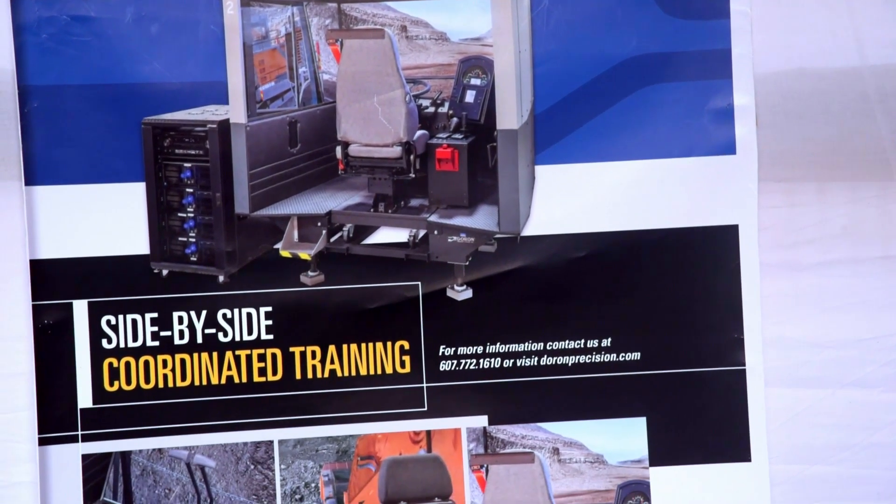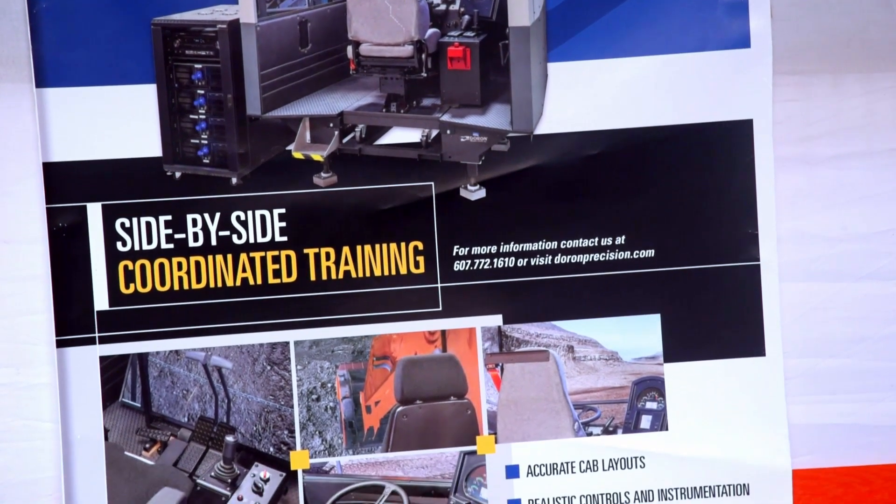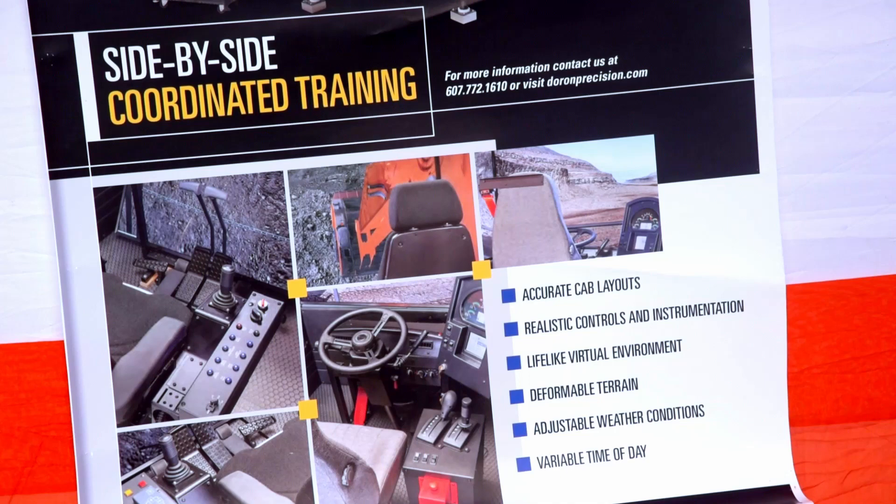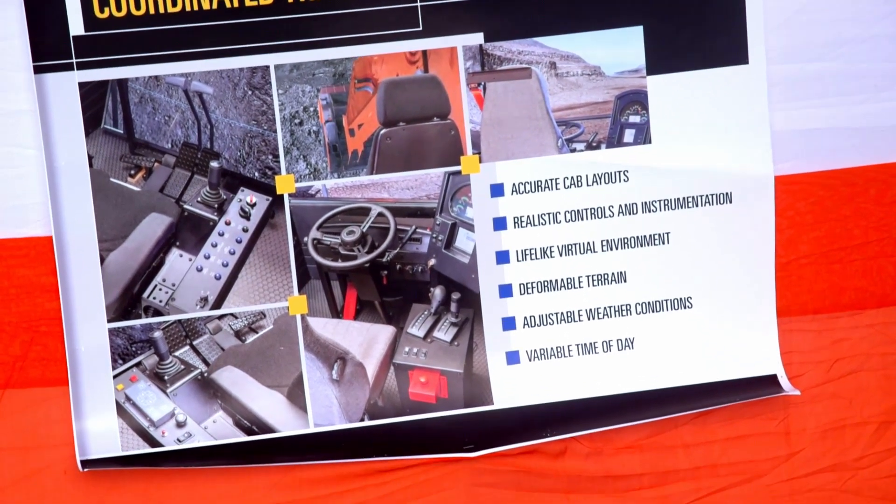We have installed this system in many places, private as well as public sector. Now we also want to do that in NCL. In NCL, BML is our OEM customer. They are already installing their vehicles with our system and supplying it to NCL. This is one technology.